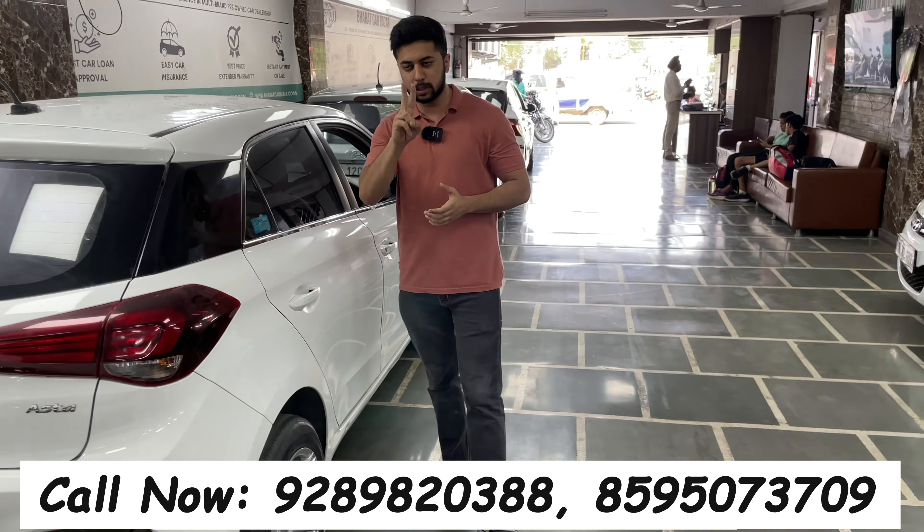Whether you want petrol or diesel, I'll show you the full car. First of all, let me start with this i20 2021 model — sports variant — condition right in front of you. This car is priced at 925,000 Rs.